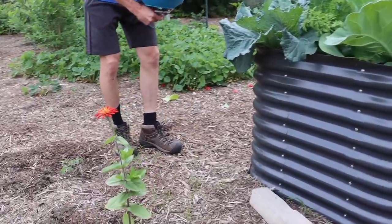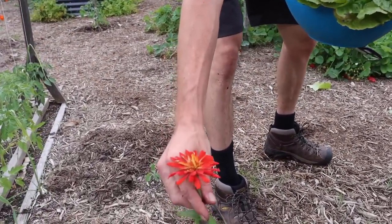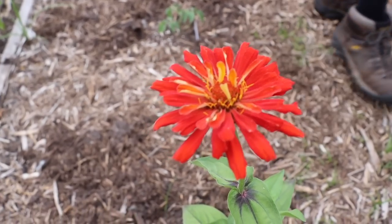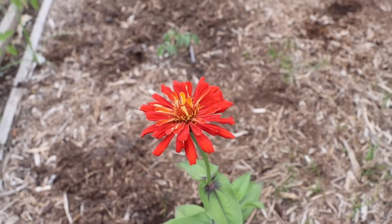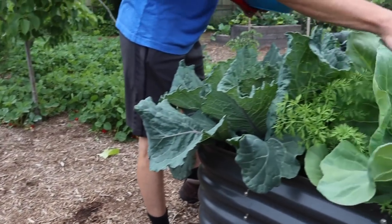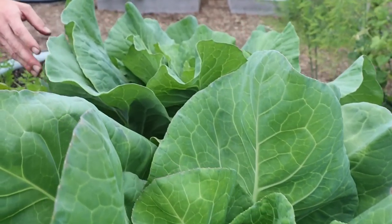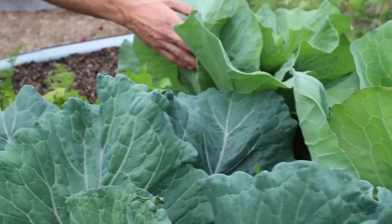I've got a lot of zinnias planted to bring in those butterflies - they're a flower butterflies really like, I think it's called the Red Man Cactus variety. Then this another Birdies raised bed where we have a bunch of cabbages all heading up as well, and I've got a bunch of different kinds of flowers like asters planted in just to draw in all those pollinators.